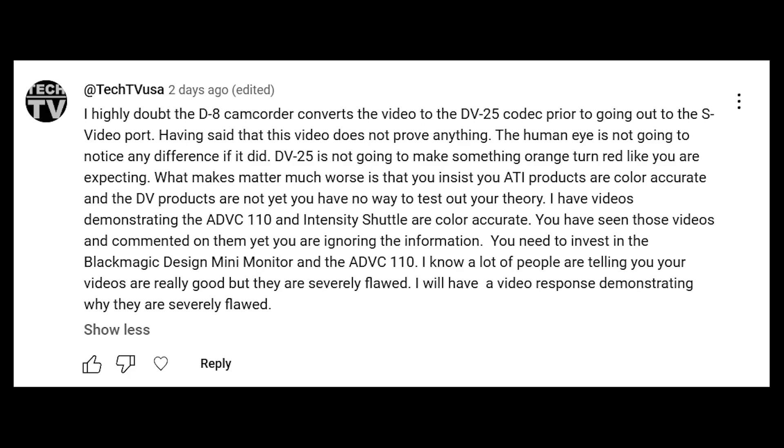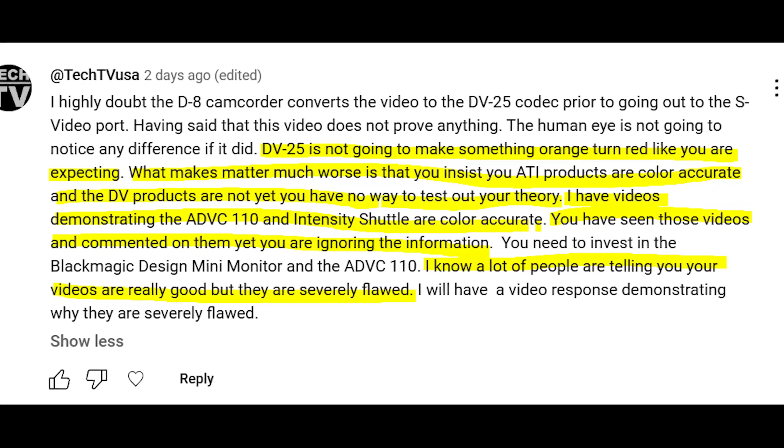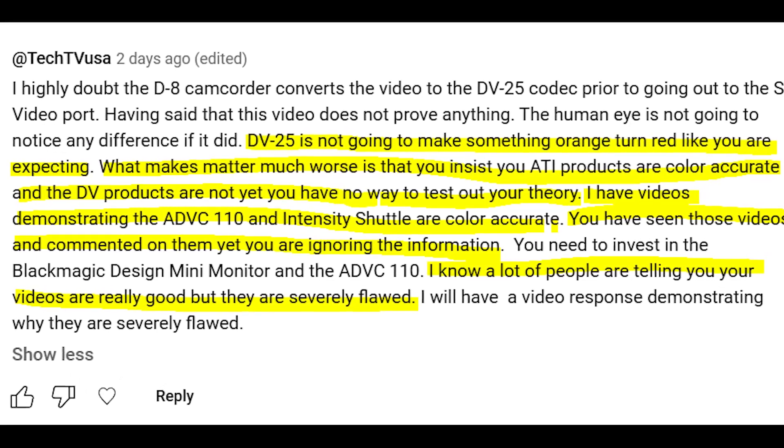TechTV USA said that DV25 is not going to make something orange turn red, like I'm expecting. What makes matters worse is that I insist my ATI products are color accurate and the DV products are not, yet I have no way to test out my theory. He says he has videos demonstrating that the ADVC 110 and the Intensity Shuttle are color accurate, that I've seen those videos and commented on them, yet I'm ignoring the information. He knows a lot of people are telling me my videos are really good, but they are severely flawed.